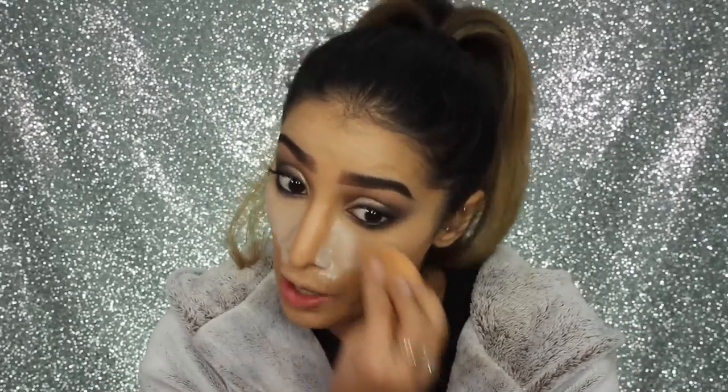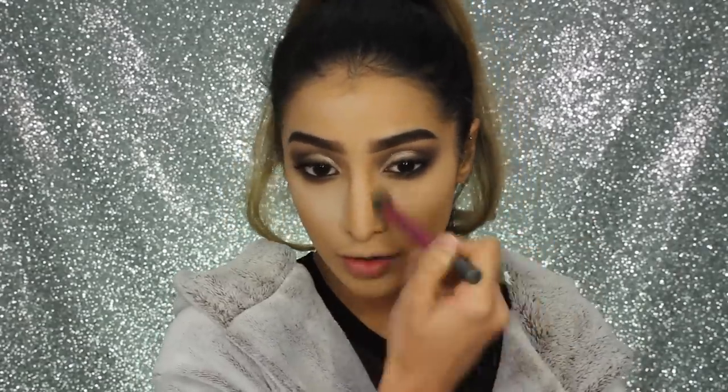With my setting powder I'm going to bake quickly, using the Vichy Dermablend powder again. I cannot believe I found a cheap alternative to the Laura Mercier powder! I'm baking everywhere I highlighted. Then I'm setting the rest of my face with MAC Studio Fix powder in shade NC41, lightly buffing and dusting away the bake. I leave it longer around my eyes and nose where I get oiliest. Since I'm limited on time, I'll dust it straight off and move on.